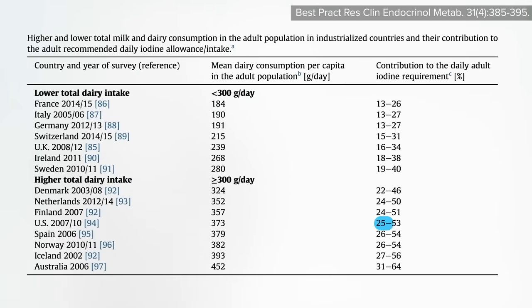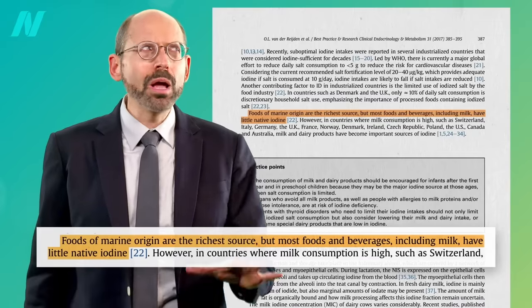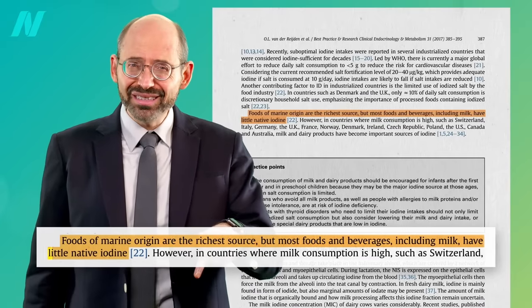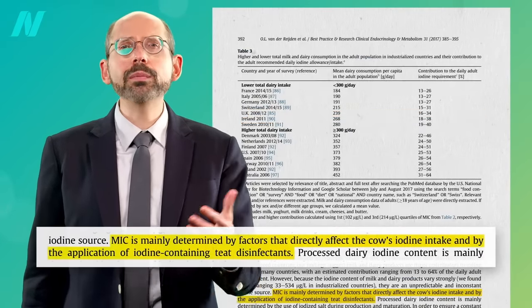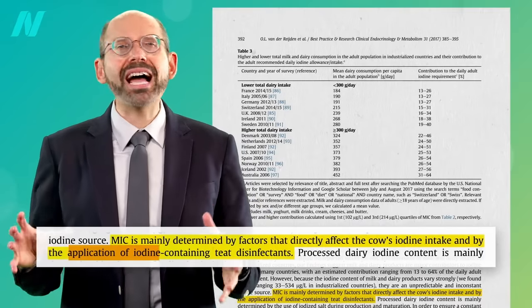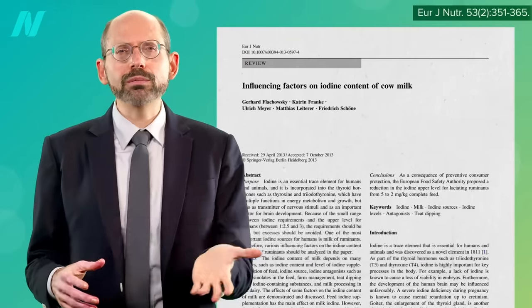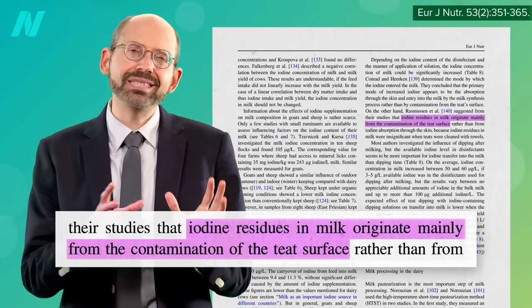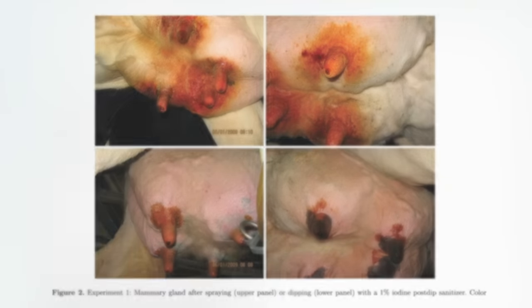Dairy milk supplies between a quarter and a half of the daily iodine requirement in the United States, though milk itself has little native iodine. The milk iodine content is mainly determined by factors like the application of iodine-containing teat disinfectants. The iodine residues in milk appear to originate mainly from contamination of the teat surface — the teats are sprayed or dipped with betadine-type disinfectants, and the iodine just kind of leaches into the milk.